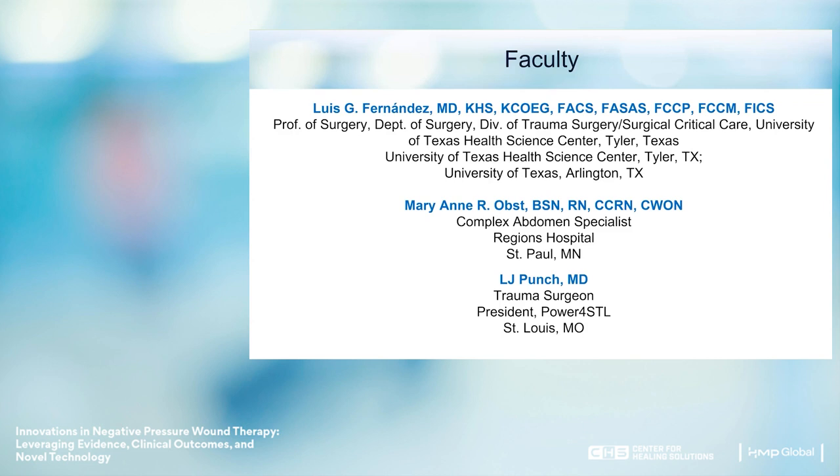Our faculty for today are Dr. Luis Fernandez, Professor of Surgery at the University of Texas Health Science Center in Tyler, Texas; Marianne Obst, a Complex Abdomen Specialist out of Regions Hospital in St. Paul; and LJ Punch, a Trauma Surgeon and President of Power4STL in St. Louis, Missouri.